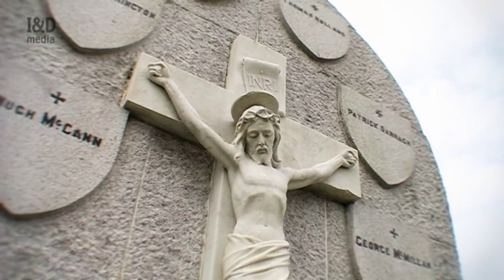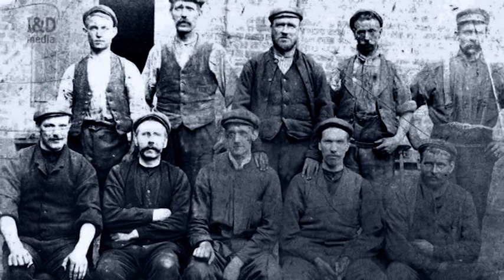Today, sadly, these are the only reminders of the area's coal mining past, and a bleak symbol of the harsh conditions faced by many here at the time.